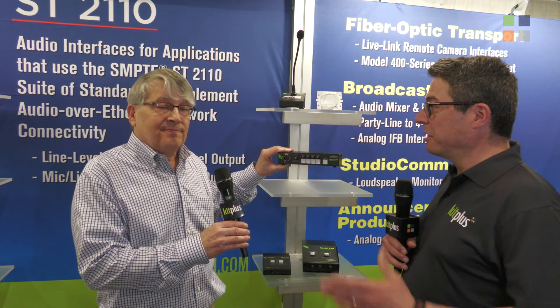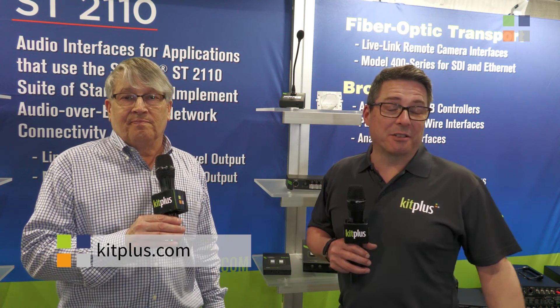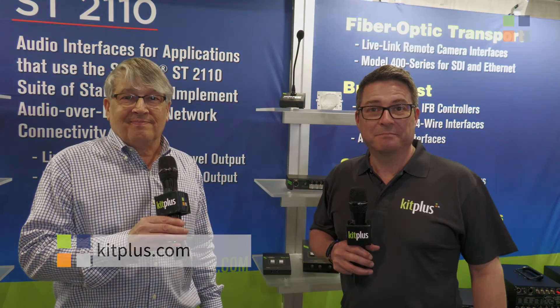Fantastic, we'll make sure people go there. And if you want to know more about what we're doing at the show, please go to kitplus.com. Thank you.